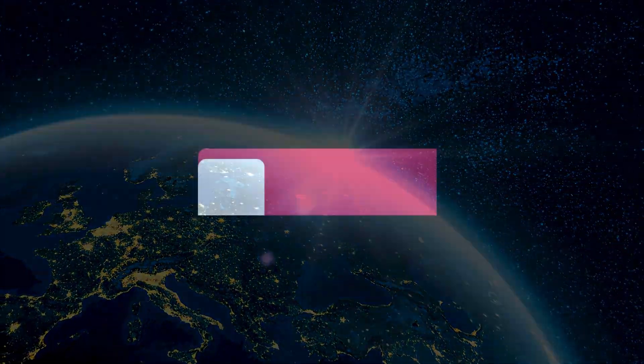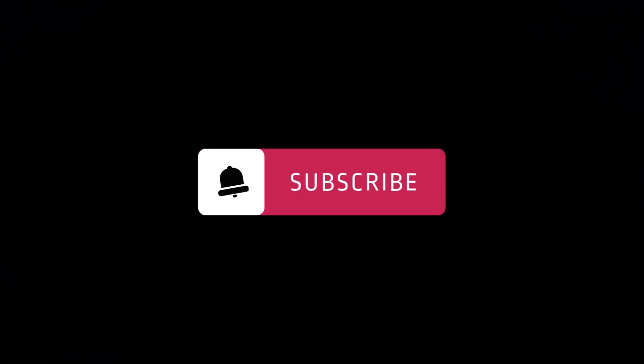That's it for today's video, folks. See you next time, right here on Documentify TV.